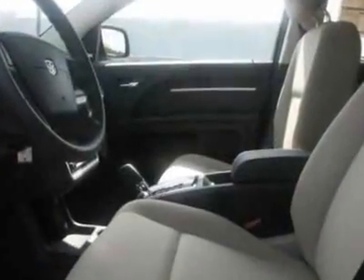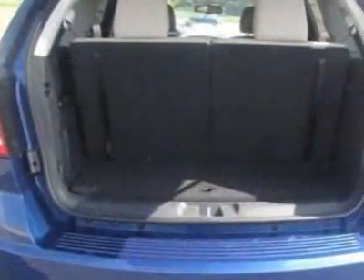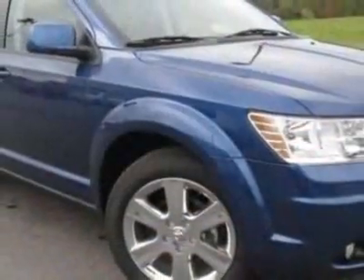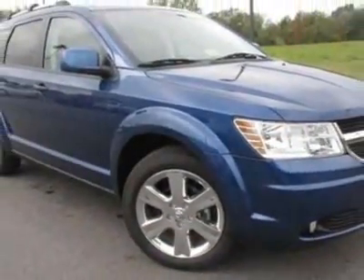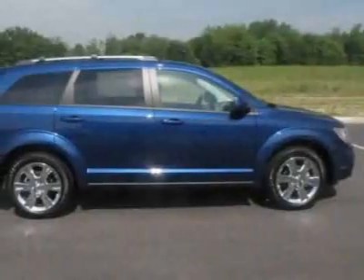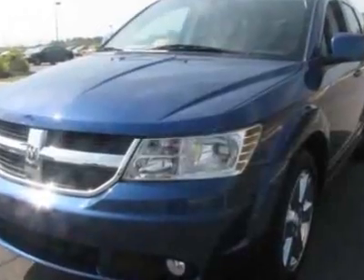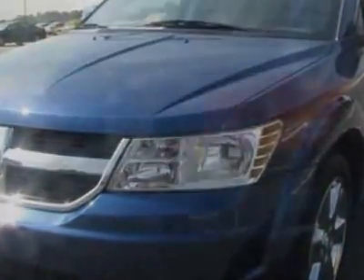Additional options for this vehicle include the safe and sound group, dark slate gray light pebble beige premium cloth low-back bucket seats, 6-speed automatic transmission, 3.5L MPFI 24-valve engine, PWR express open-close sunroof, federal emissions, Uconnect Voice Command with Bluetooth, and 19-inch by 7.0 aluminum chrome-clad wheels.